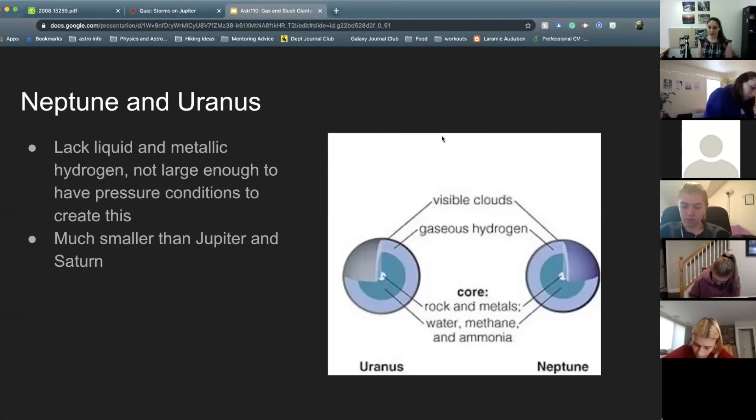That's Jupiter and Saturn — a bit of an overview. I didn't talk about their moons. They do both have a ton of moons, but I'm going to save those for one of our end-of-year lectures, which will be about aliens. There's a lot of reasons to think the moons of Jupiter and Saturn might host life, so we will save those for then.